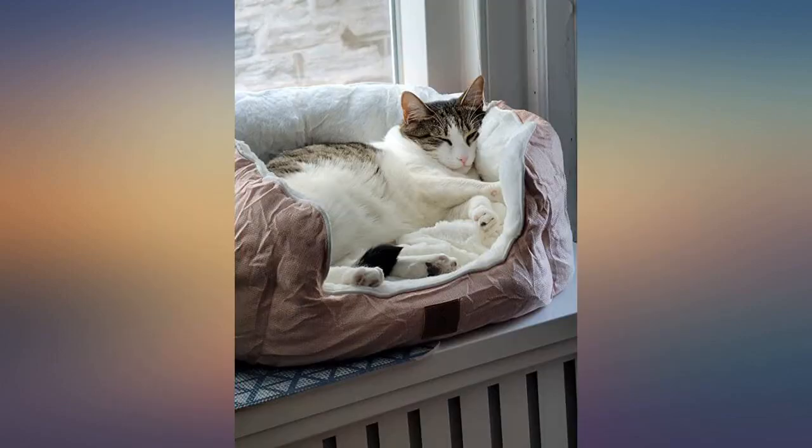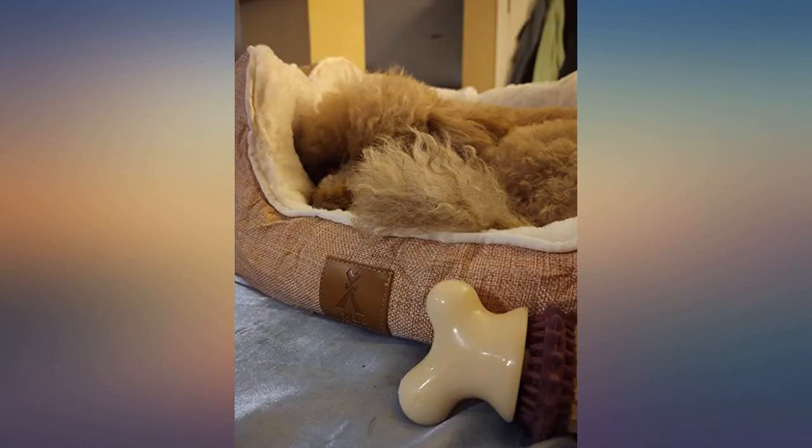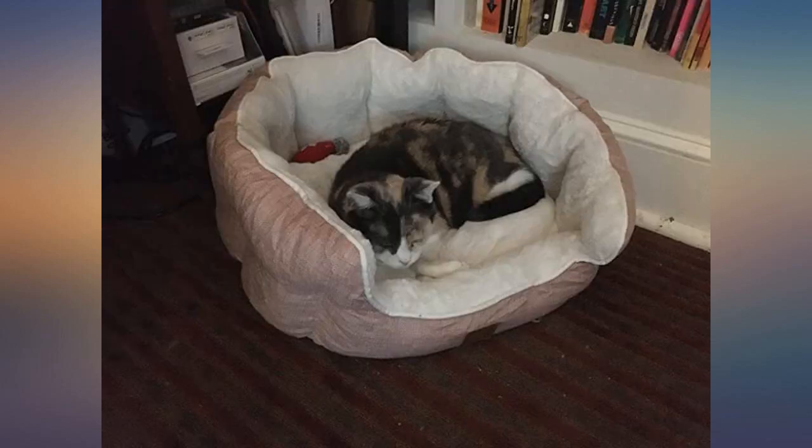Bed looks like a rag doll and once my dog sits on it, he feels the floor and not the pillow. Pretty low quality. My cats love this right out of the box. It's very plush which is good for my cat's older bodies.